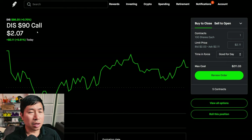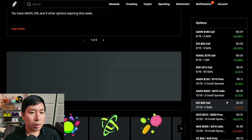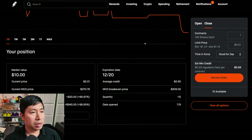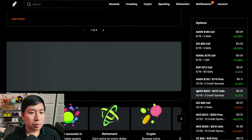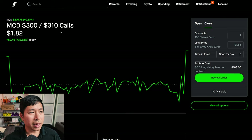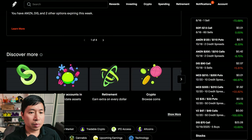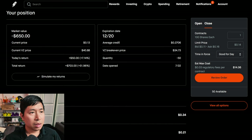I'm selling Disney $90 calls expiring October 18th, total return $0. I have McDonald's $210/$200 put credit spreads expiring December 20th, total return $940. I have McDonald's $300/$310 call credit spreads expiring December 20th, total return $840. I have Verizon $35/$33 put credit spreads expiring December 20th, total return $703.